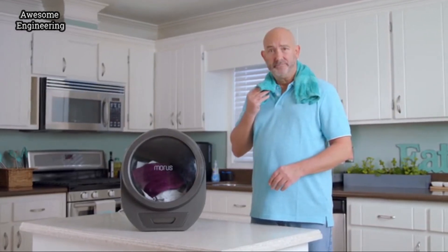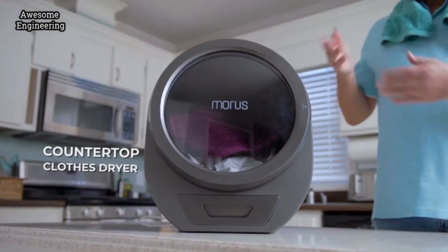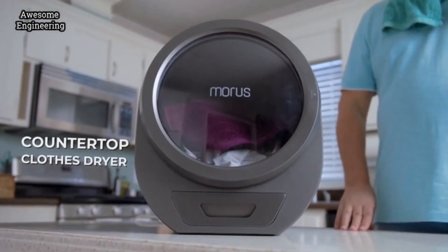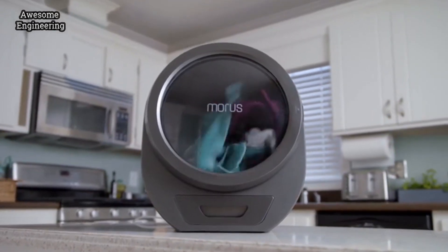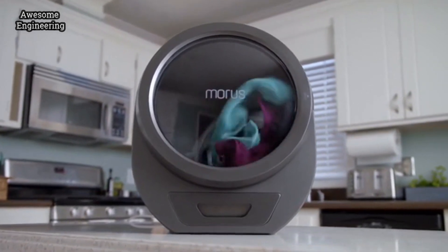My name is Morris, and I'm dry, and this is the Morris Zero. It's a dryer from the future. It might just be the fastest, gentlest dryer on earth. Which is good, because I've got to be somewhere in 20 minutes, and this just happened.